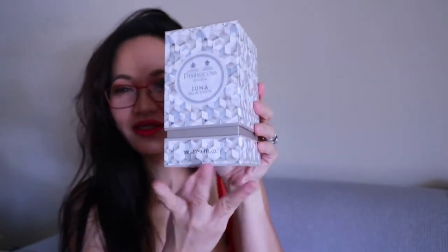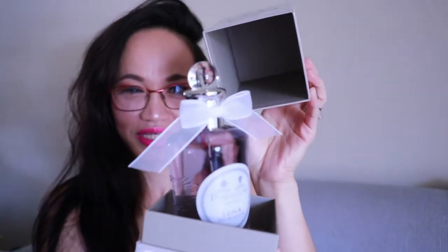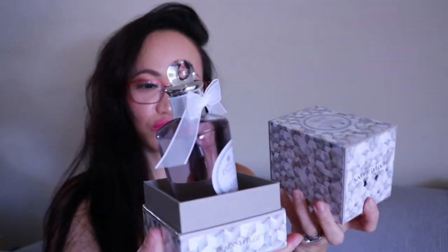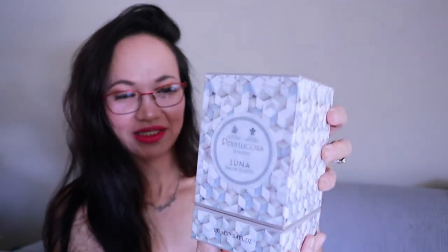Oh, I already opened the box — I cannot return that anymore. When I ordered this — look at that guys, I'm trying to open it here, but it's very unique. This is the first time I've done this. Oh, it smells so good already! The packaging is like this — you just have the cover like that.